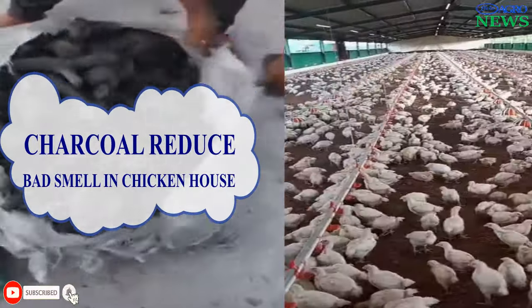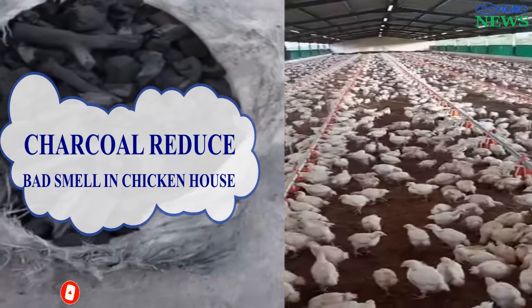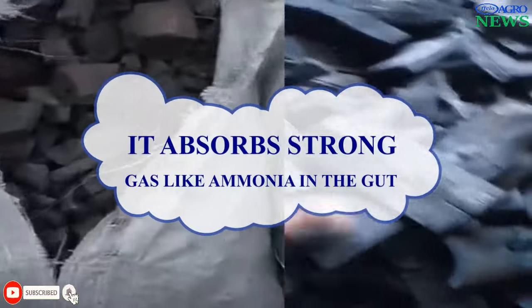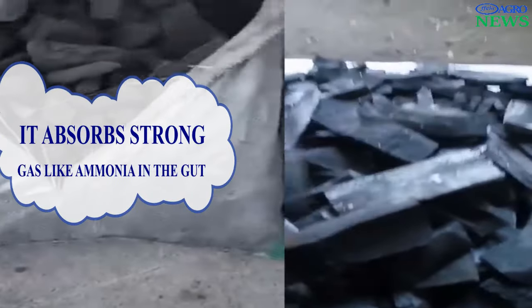Charcoal Reduces Bad Smell in the Chicken House. Charcoal can be used to help in controlling odor in the chicken house by absorbing and neutralizing unpleasant smells released from the chicken's feces. This is because it absorbs strong gases from the undigested materials in the chicken's digestive system.